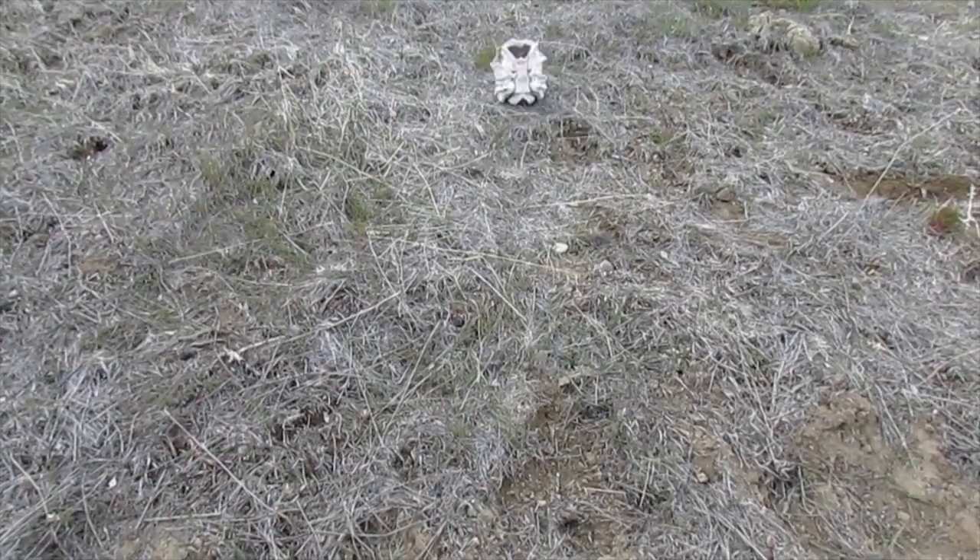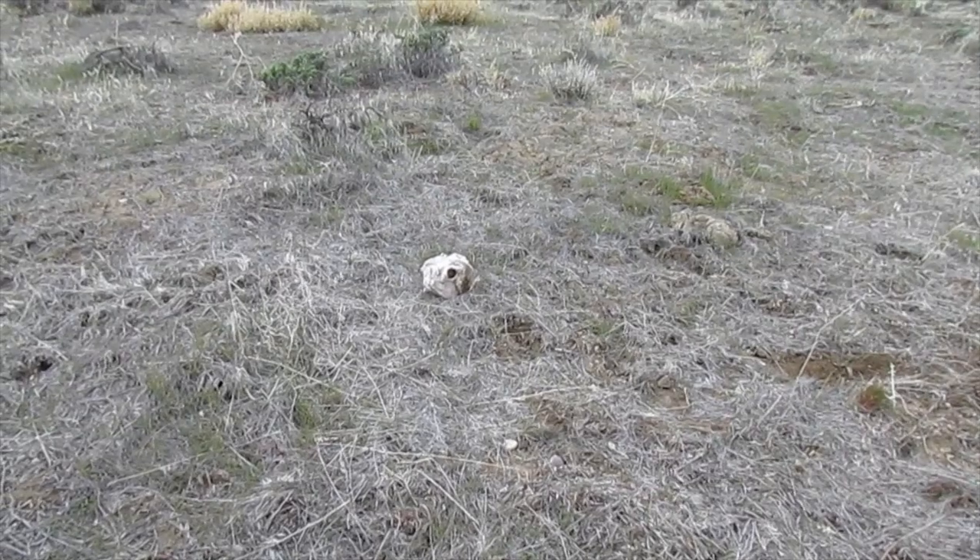We are out here shed hunting in Nevada, April 2019. This is a spot where I came and found four of like the five only mule deer sheds I've ever found when I was out deer hunting. I think we've got a good shot of finding something.